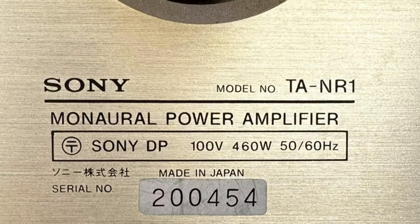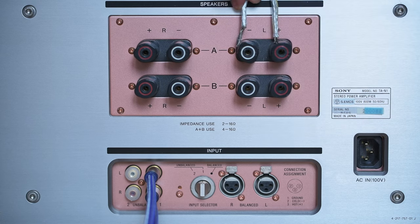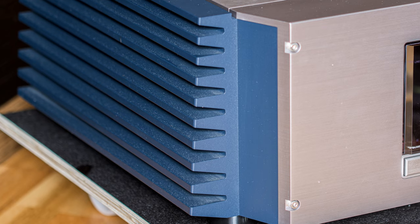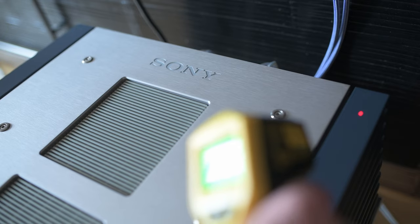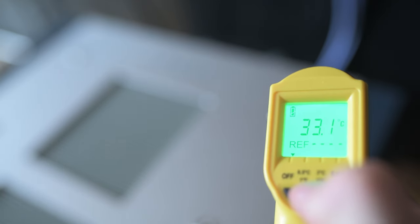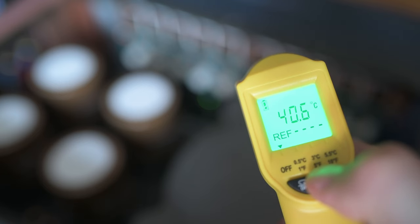Unlike the NR10 and NR1, which were Class A monoblocks, the N1 is a Class AB stereo amp. Sony probably wanted to cut down power consumption and get rid of heat — that's why they didn't need to use full copper heat sinks like in the NR10. These aluminum walls also help dissipate heat. Speaking of heat: she's been running all day and she's just lukewarm to the touch. The warmest bit is right here, which is quite reasonable compared to a V-FET or Class A amp. Checking the temperature directly on the transistors shows accordingly low figures.